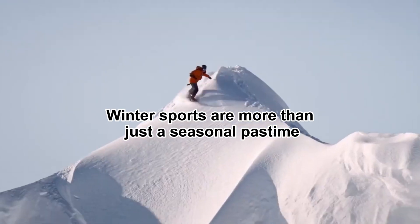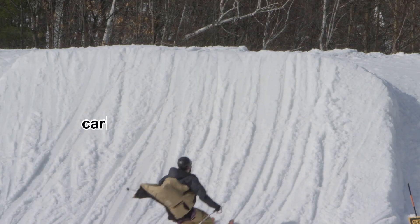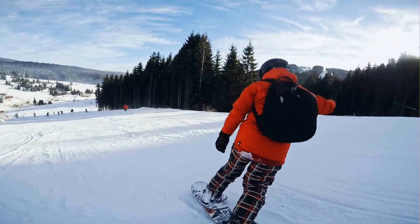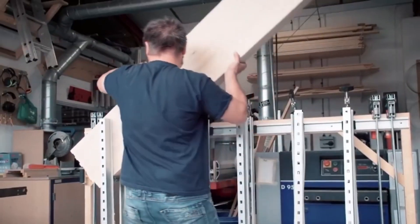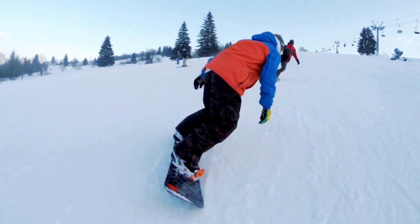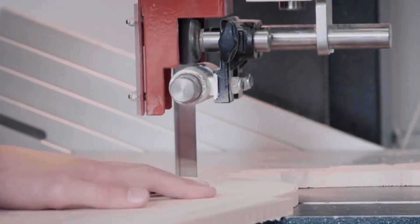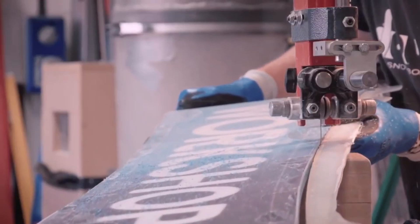Winter sports are more than just a seasonal pastime. They are a blend of precision, engineering, and artistry. Whether carving down a steep alpine slope or floating effortlessly through fresh powder, the equipment beneath the feet of skiers and snowboarders is the key to their performance. But how are these high-performance pieces of gear made? From the careful selection of raw materials to the final fine-tuning of the edges, the process of making snowboards and skis is a fascinating journey where technology meets craftsmanship.